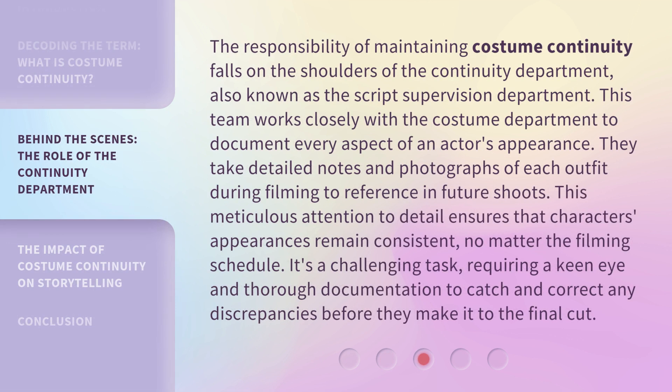The responsibility of maintaining costume continuity falls on the shoulders of the continuity department, also known as the script supervision department. This team works closely with the costume department to document every aspect of an actor's appearance. They take detailed notes and photographs of each outfit during filming to reference in future shoots. This meticulous attention to detail ensures that characters' appearances remain consistent, no matter the filming schedule. It's a challenging task, requiring a keen eye and thorough documentation to catch and correct any discrepancies before they make it to the final cut.